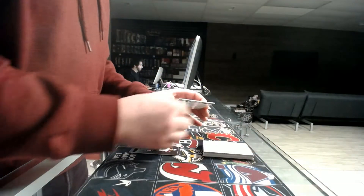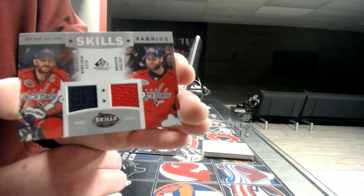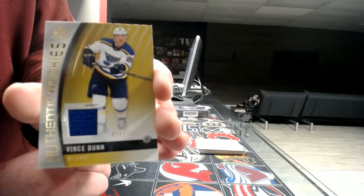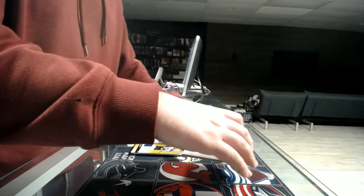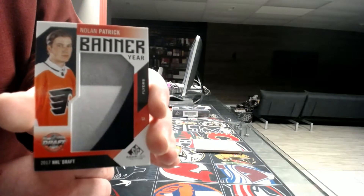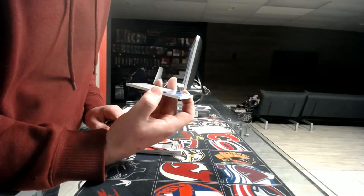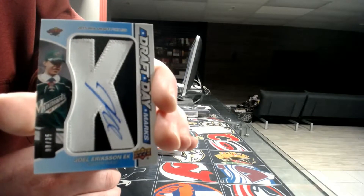The dual jersey for the Washington Capitals — Ovechkin and Holtby. Rookie jersey out of 399 — Vince Dunn for the St. Louis Blues. Banner Year for the Flyers — Nolan Patrick.